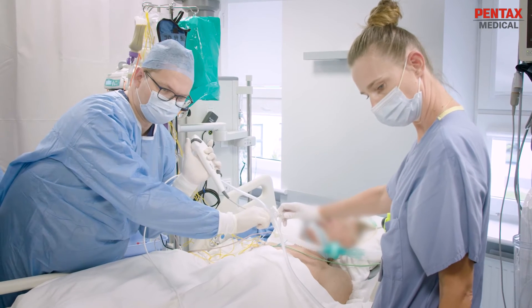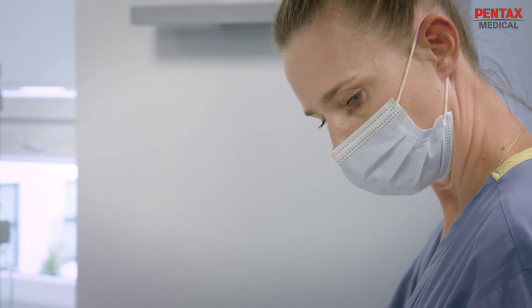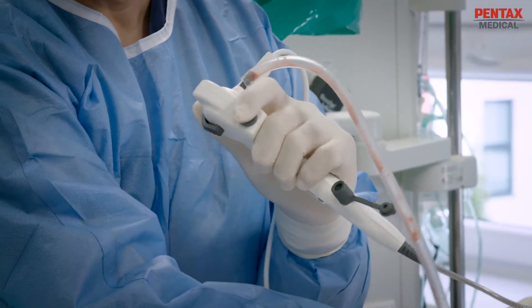After having used the Palma 1 Pentax scope for several occasions, I've been extremely happy with it. First of all, it's very similar to a regular Pentax scope that we use, and I think that's a major advantage because there is no learning curve — you just put it in and it behaves like a normal scope.